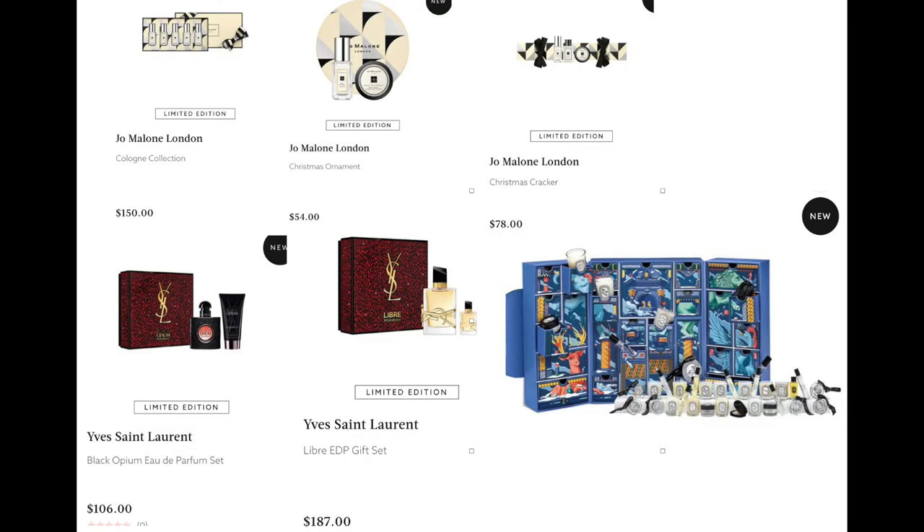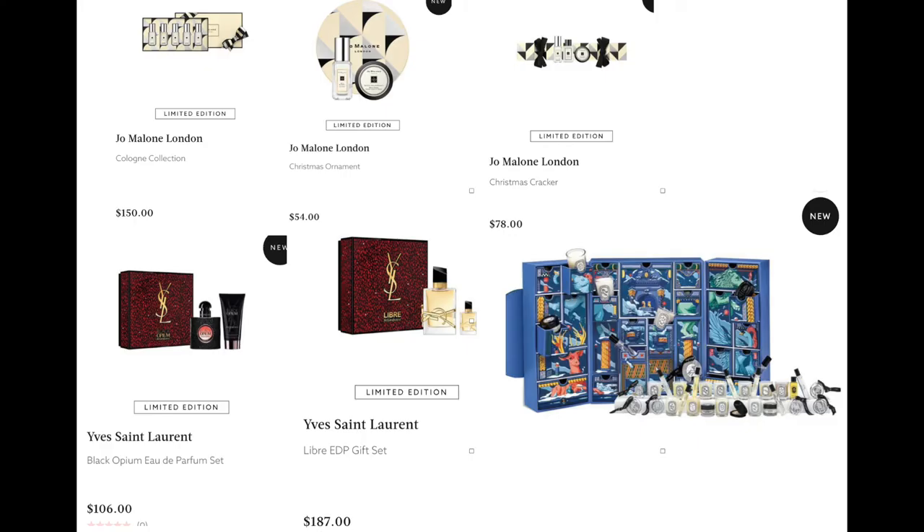From YSL, we have the Black Opium Set for $106 and the Libre Gift Set for $187 — looks like a full size and a mini. There's also a set for $662 that is already out of stock — I actually secretly wanted this. Let me tell you what's included: two sets of three Christmas balls, 10 small candles, two eau de toilettes, five 10-ml parfums, a shower oil, solid perfume, body butter, and body polish. You get so much — I mainly want it for the candles and fragrances.